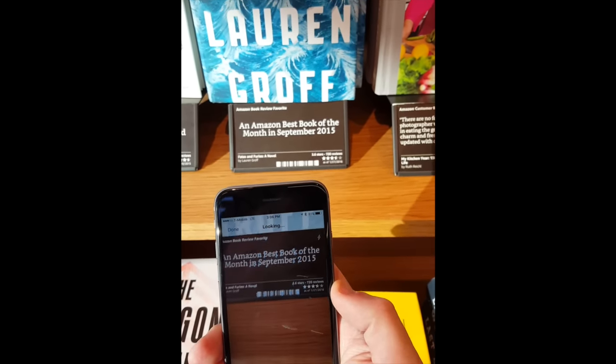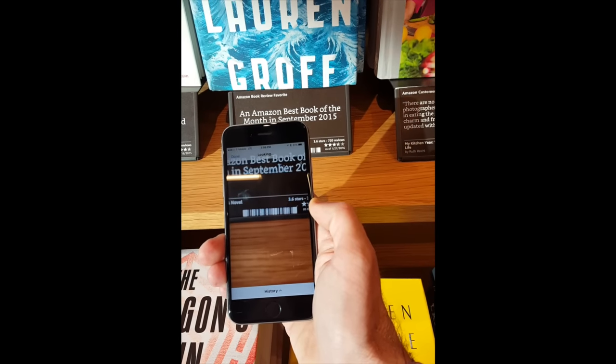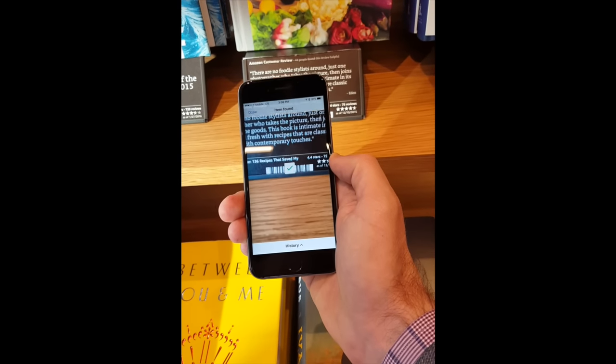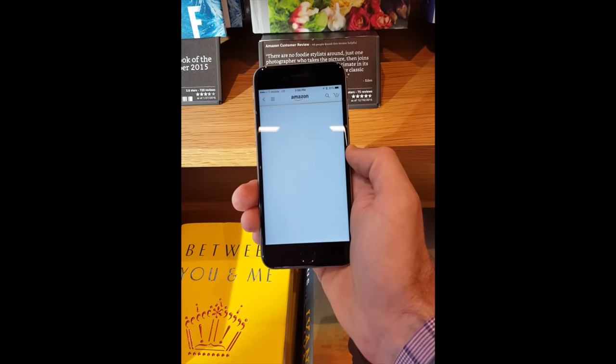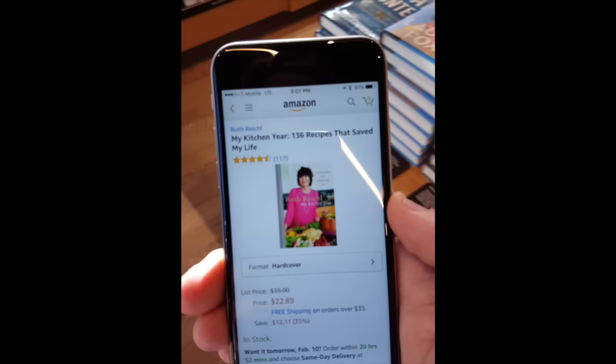I had issues scanning the first barcode. It's actually easier to probably pick up the book and scan the actual barcode. It worked on the second, and it pulled up the actual Amazon listing.